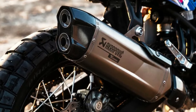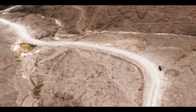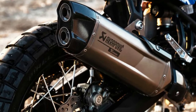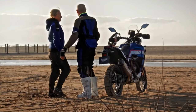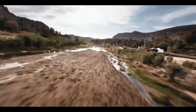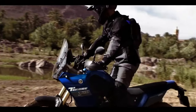The 2024 Tenere 700 now comes with LED turn signals both front and rear, enhancing visibility and adding a modern touch. The T7 comes pre-wired from the factory to fit the Yamaha Quickshifter, an optional accessory available at additional cost, allowing for smoother and quicker gear shifts without clutch usage. Yamaha has also improved the ABS mode offerings for the 2024 T7.